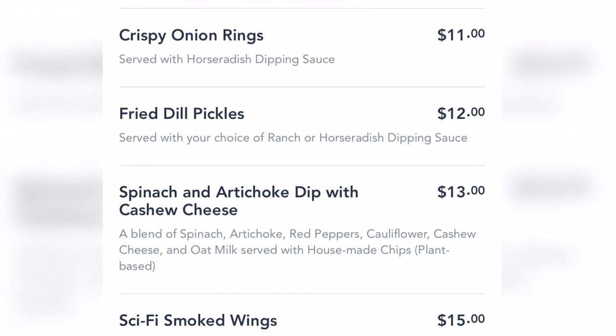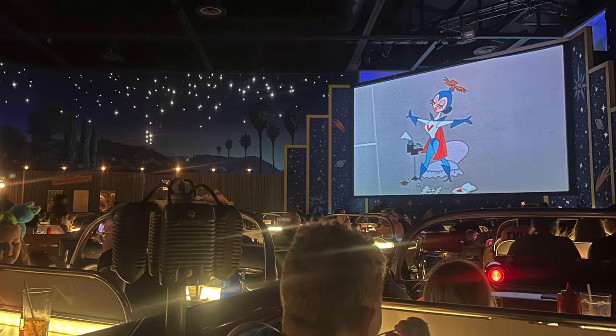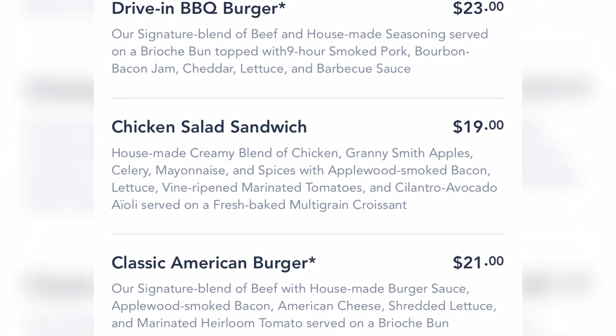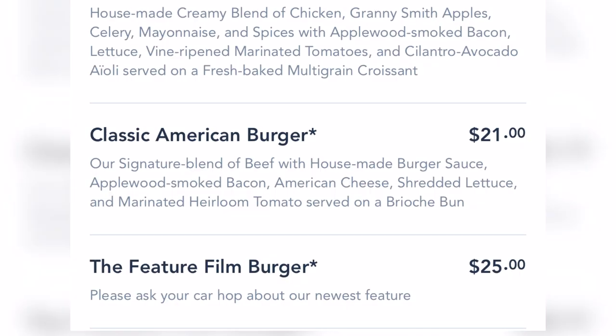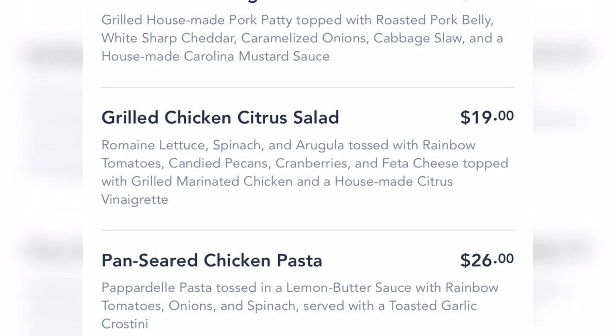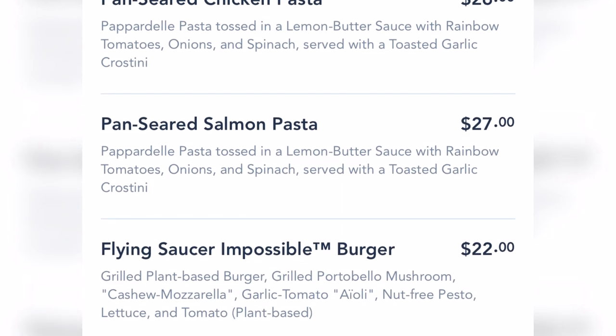Their appetizers range from $11 to $15, and the onion rings are a crowd favorite. The wings are good too, but you only get four. Their burgers range from $21 to $25 and do include french fries. We went with just their classic American burger and loved it. They do offer other entrees that are not burgers, ranging from $19 to $27, including a salad, a couple pasta options, and a plant-based burger.